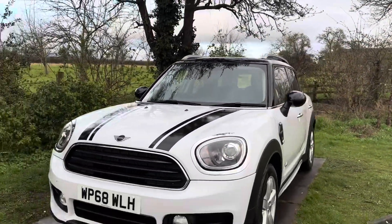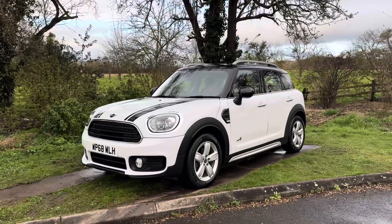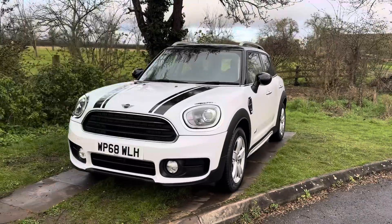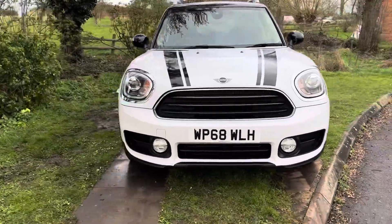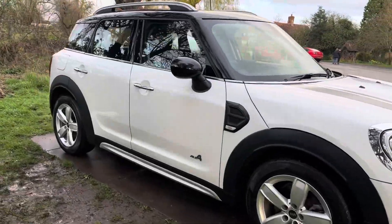If you are interested, please give us a call and check out our website. We've got a few of these Countrymen in at the moment so if this isn't the particular car you're looking for, then we possibly have one for you. So just give us a call. Thank you for watching, we look forward to seeing you. Bye!